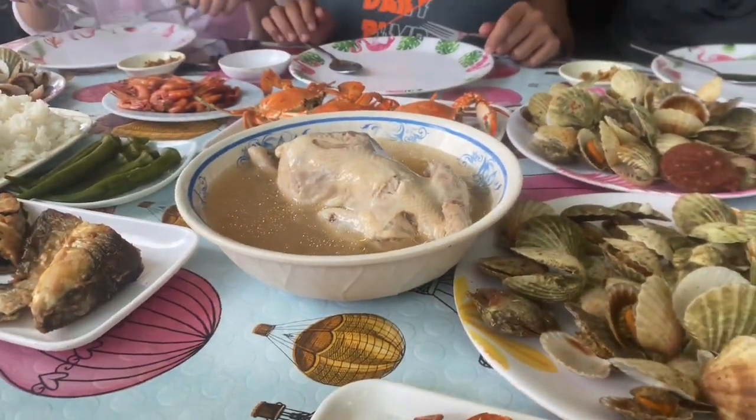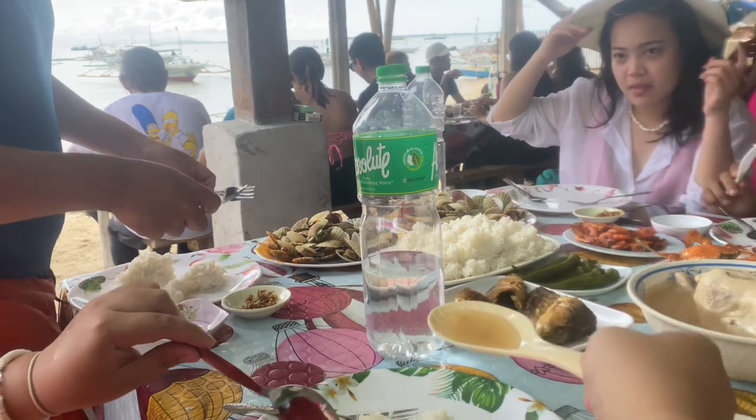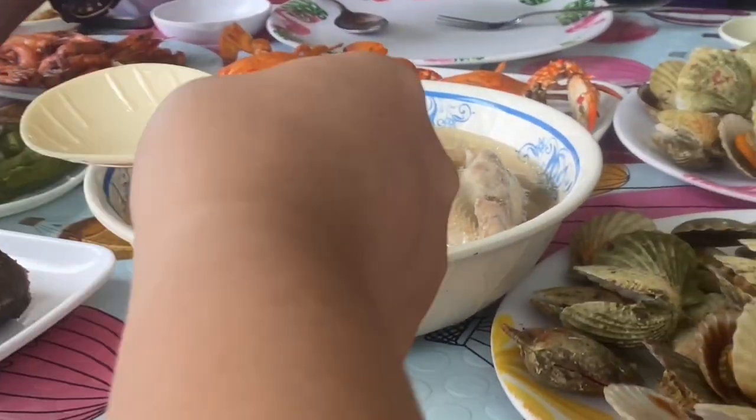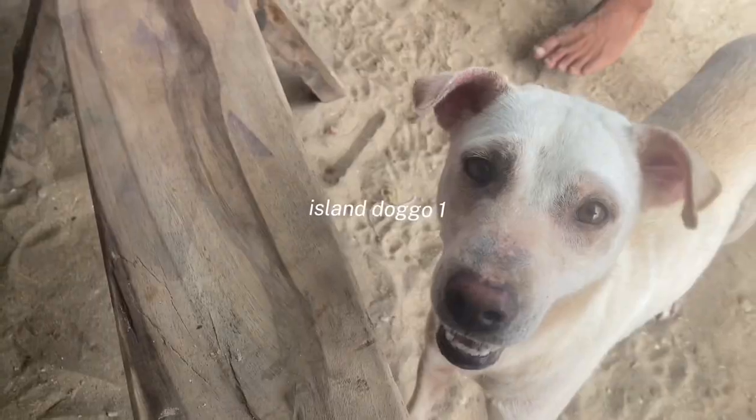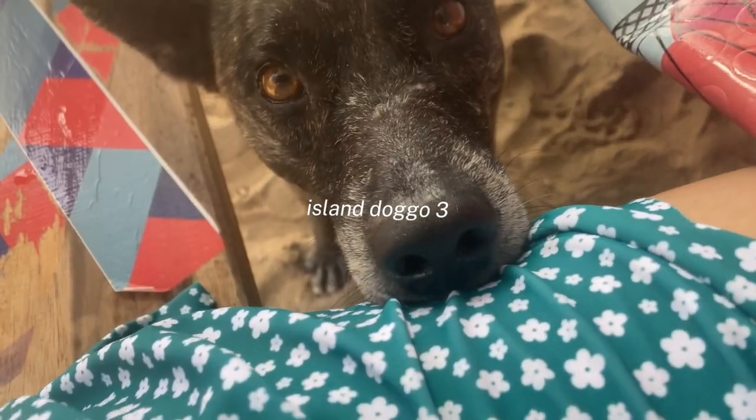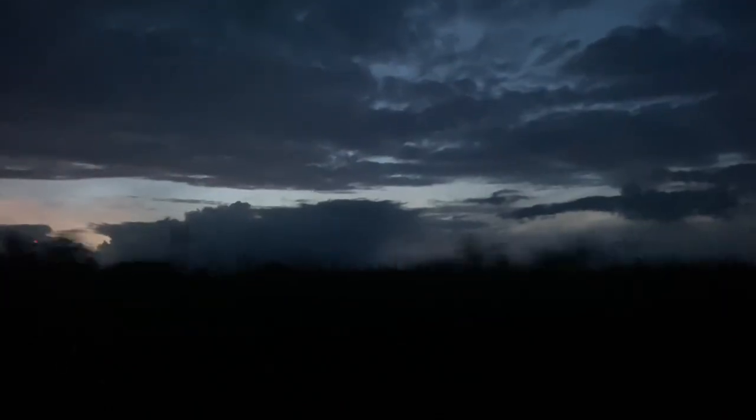There's also chicken available for those who are allergic to seafood. After lunch, we visited one more island, but I wasn't able to take videos. Then we had a three-hour drive going back to our hotel.